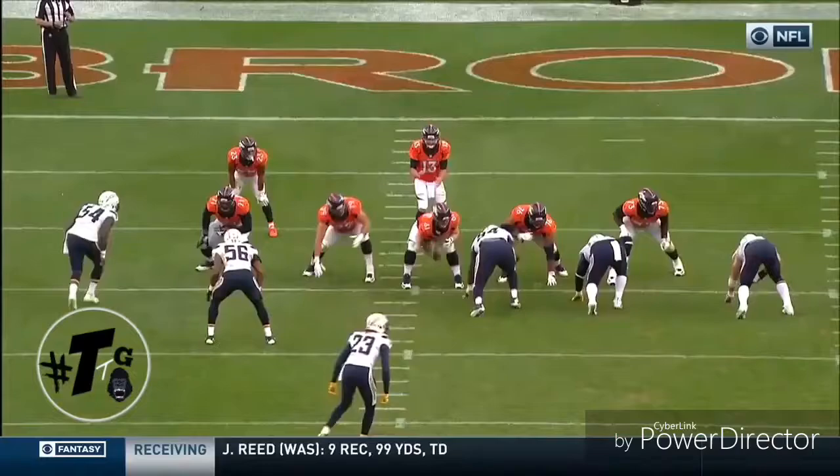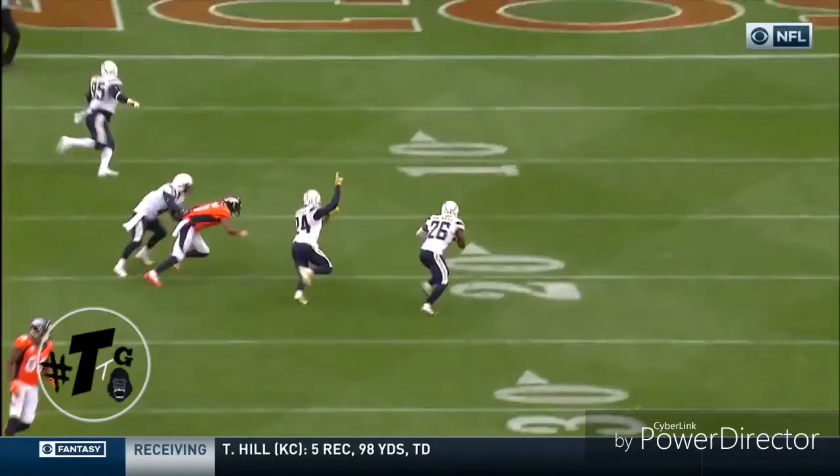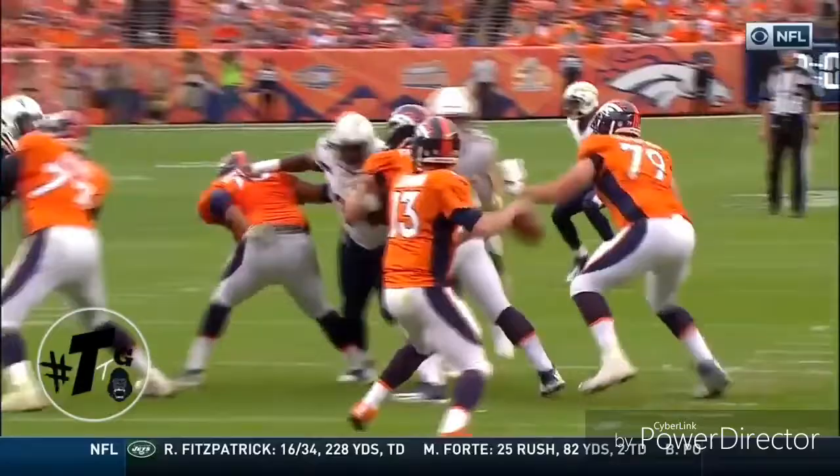And I just got to talk about protecting the football — and this isn't on him. That ball goes right off the hands of Norwood, similar to what happened with Philip Rivers in the third quarter.